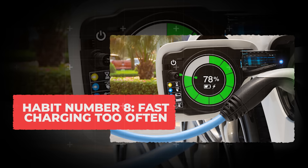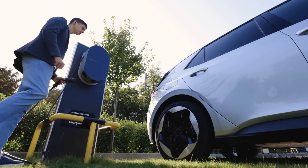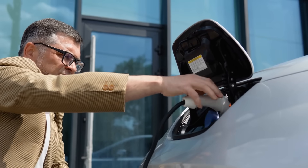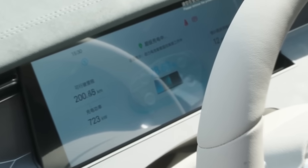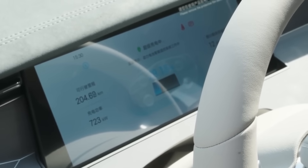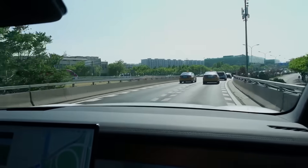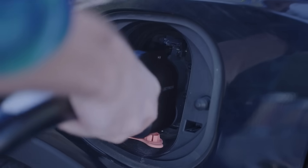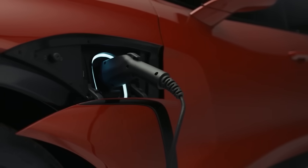Habit number 8: Fast charging too often. When you see those big roadside chargers, it feels like a blessing. You just need to plug in, grab a coffee, and in less than half an hour, your car goes from nearly empty to around 80%. For busy drivers, this is pretty much a lifesaver. But here's the hidden cost: every time you connect that much electricity to the battery pack, the cells are forced to handle extreme stress.